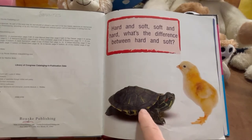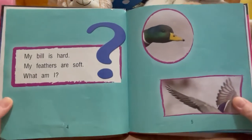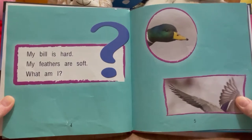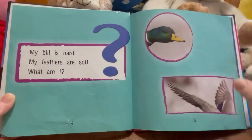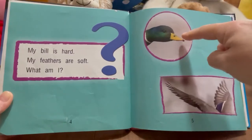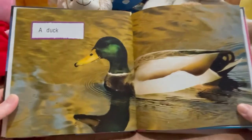Look at that turtle. My bill is hard. My feathers are soft. What am I? So here's the bill and here's the feathers. Let's just see what it is. It's a duck!